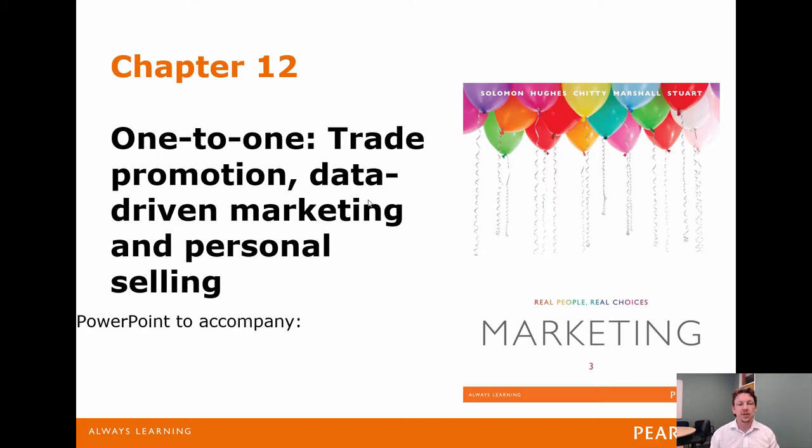Welcome to Chapter 12. This is the trade promotion, data-driven marketing, personal selling. In effect, this could possibly also be called the business-to-business communication chapter.